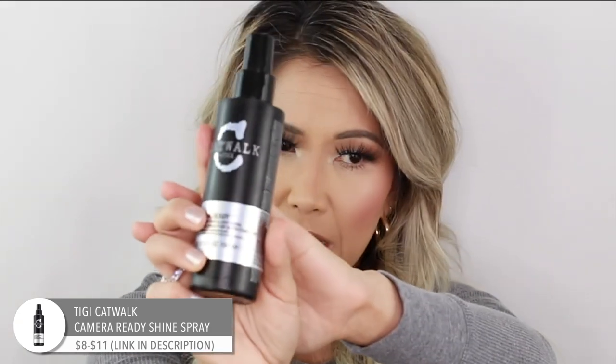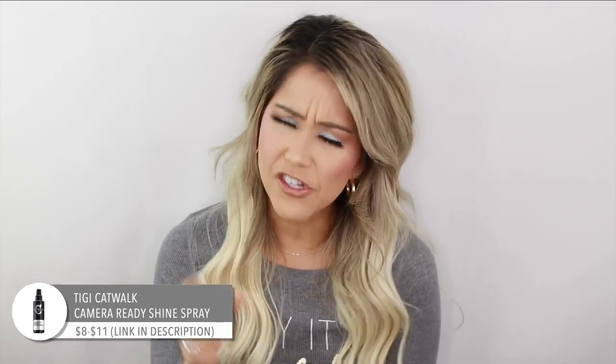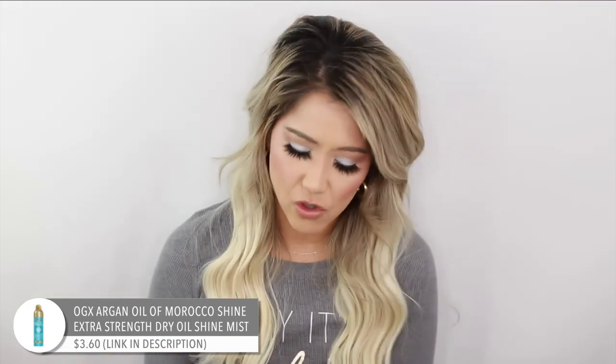As far as shine sprays go, sometimes I just use these when my hair still isn't looking as shiny as I want. I love the TIGI Catwalk Camera Ready Shine Spray — TIGI was a sponsor when I was an MBA dancer and I love a lot of their catwalk products. And then for argan oil, the OGX Pure Oil Shine Mist is so good. It has a nice mist, leaves the hair so shiny, and smells incredibly good.